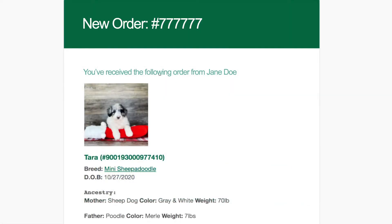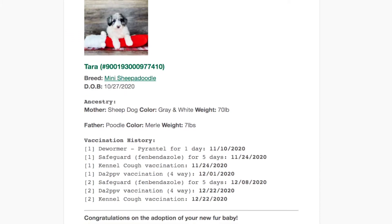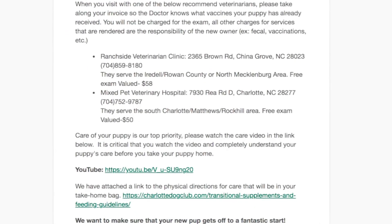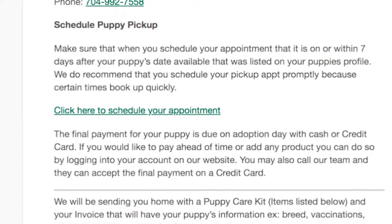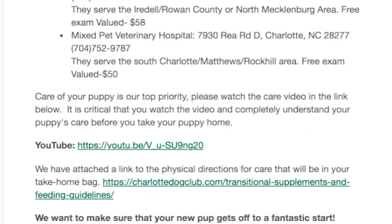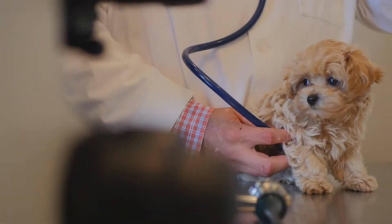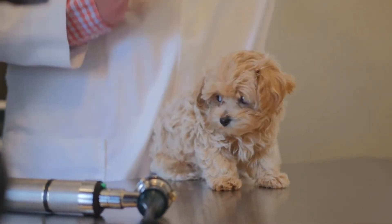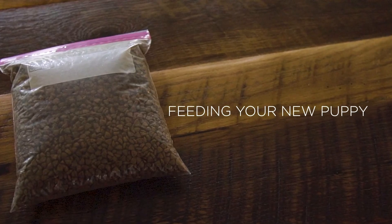Once you have reserved your puppy, we will send you a confirmation email. This email will include a puppy care video link as well as a link to schedule an appointment to receive your new puppy. We ask that you please watch this puppy care video link immediately after receiving it. The first 18 weeks of your puppy's life are critical to its overall health, growth and development. This video goes into great detail about how to care for your puppy during those 18 weeks.